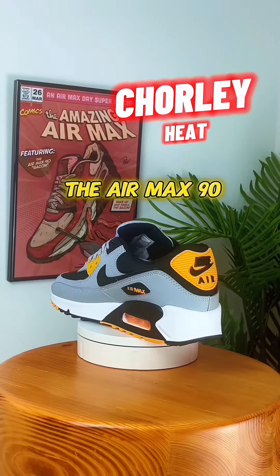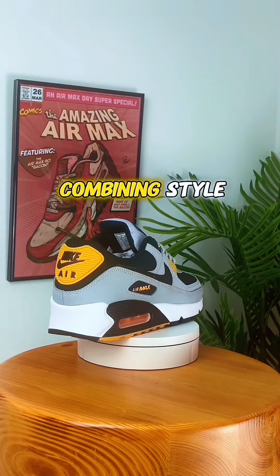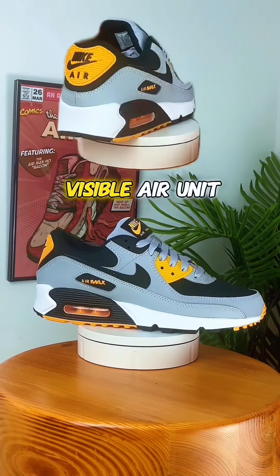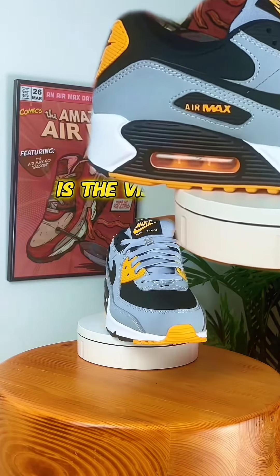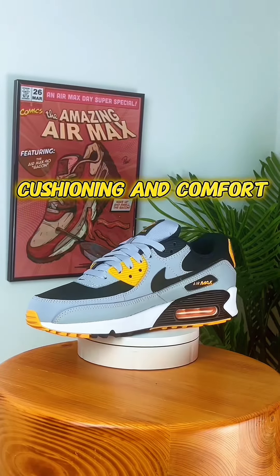The Air Max 90 is recognized for its distinctive features, combining style and functionality. Here are some key features. The most iconic feature is the visible air unit in the heel, providing enhanced cushioning and comfort.